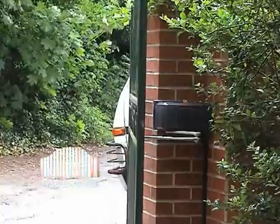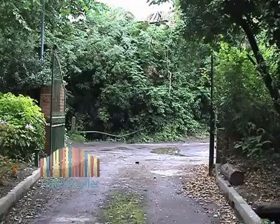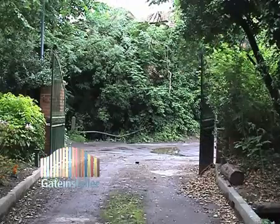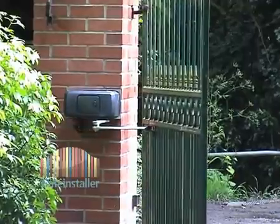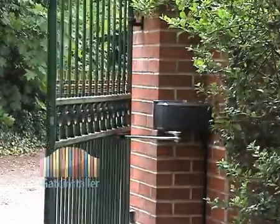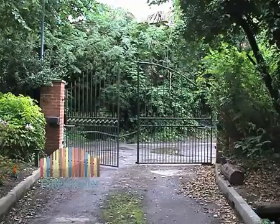The firmly articulated arm gate operator is designed to automate gates like these, which are hung from large brick or stone pillars. The simplicity of operation of a winding arm machine always ensures the fastest possible opening and closing of the gate.